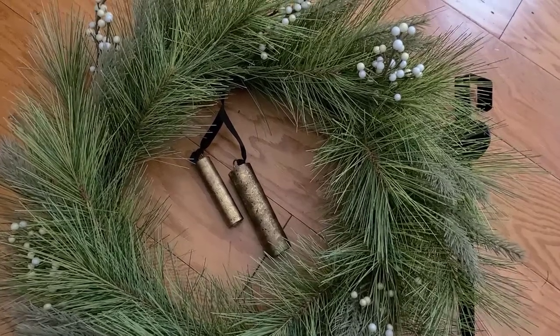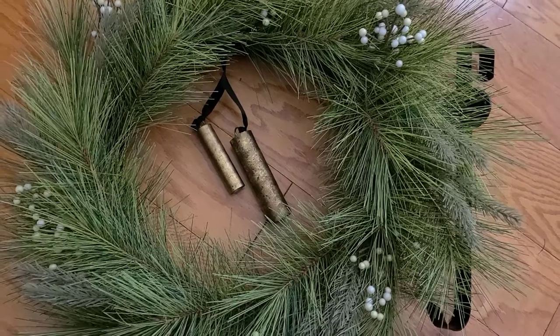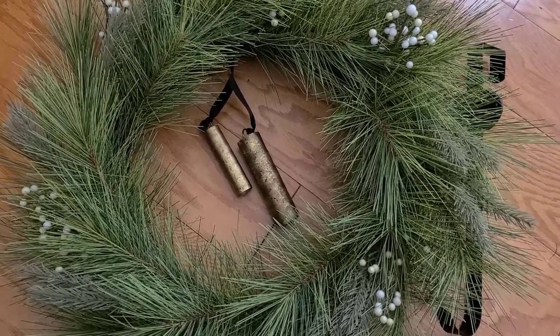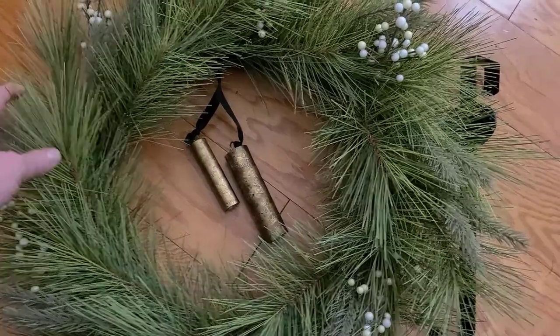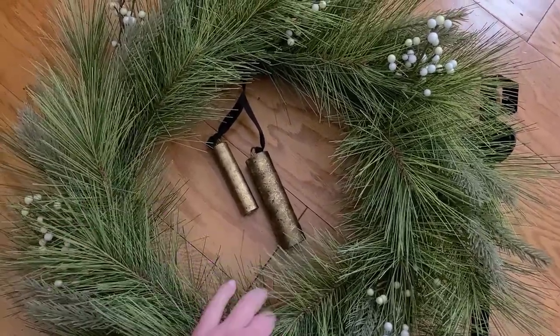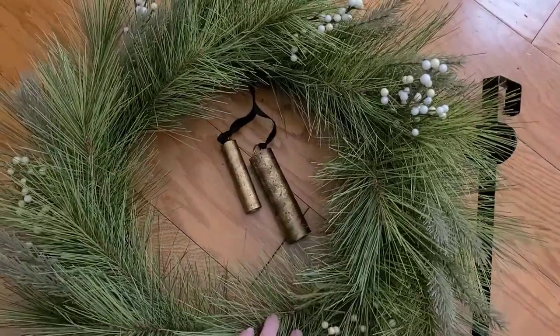I am going to set up our Christmas wreath today on our front door. I think that the feast of St. Herman is a good day to do this because he lived on Spruce Island, and these are, although they're faux evergreen, a nice remembrance of him.